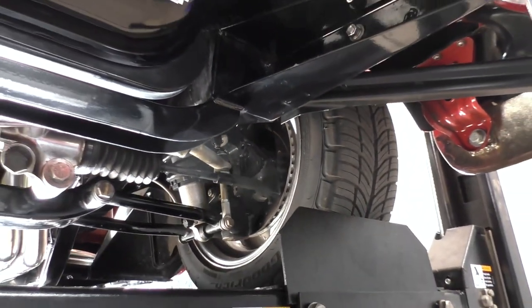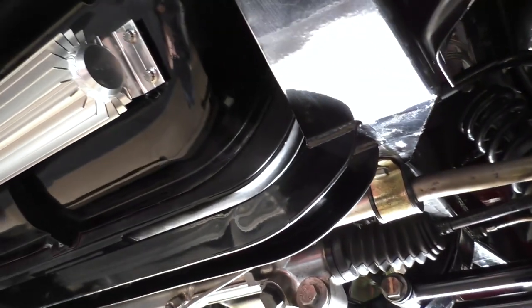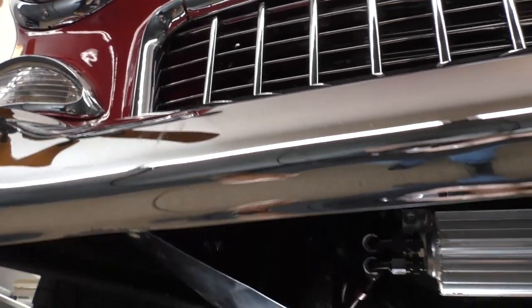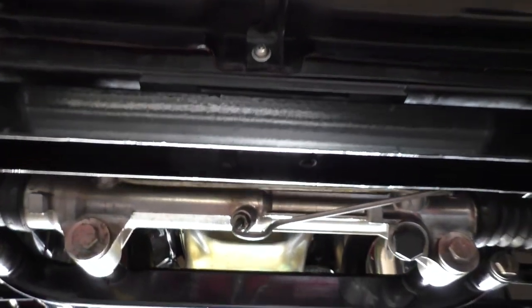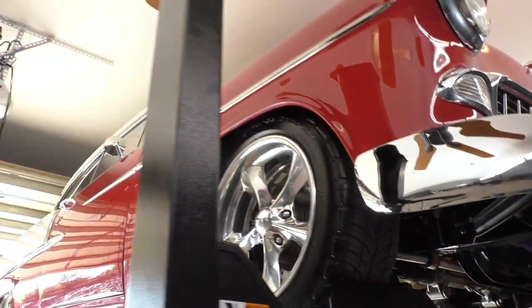There's a Moroso big-sump oil pan for the 598 cubic inch big block. The custom core support was installed by Dean's Hot Rods here in the Phoenix area. A few nice upgrades since it was built — up front they've eliminated the hardware, so it has smooth bumpers with no bolts visible from the outside. Mustang II-style rack and pinion steering. Front tires have newer date codes — late 2018. Rear tires are dated as well.